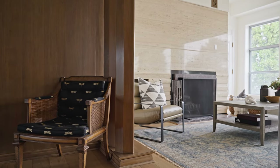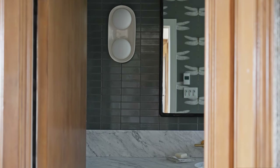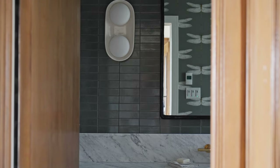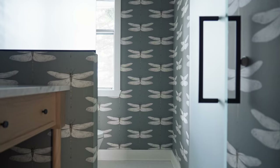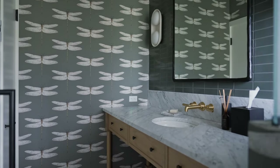There were some key pieces of quality that our client asked for us to incorporate. As we were designing the main powder room, we decided to incorporate dragonflies into the design. We found this beautiful wallpaper with whimsical dragonflies and made that the focal point of the powder room.